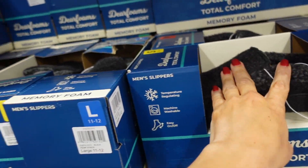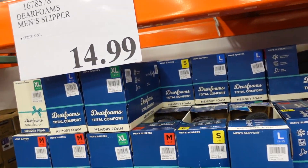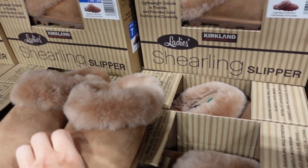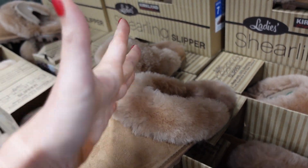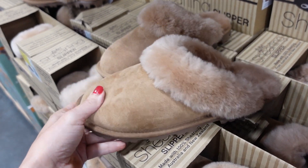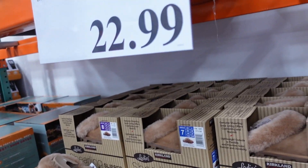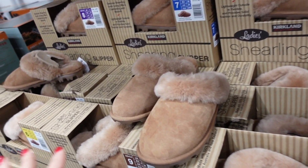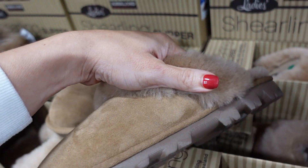New Deer Foam slippers for men — a loafer style with a rubber bottom in gray, $14.99. Also some really nice leather slippers that look almost identical to a pair I got my daughter — genuine leather with real shearling on the inside. These are $22.99. And the big Squishmallows are only $11.99.